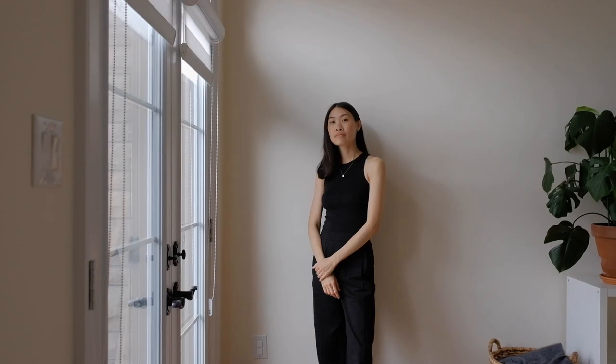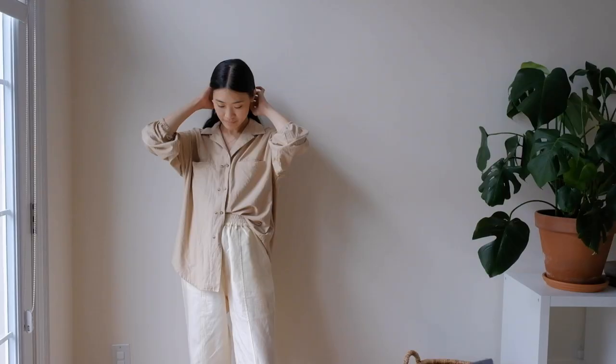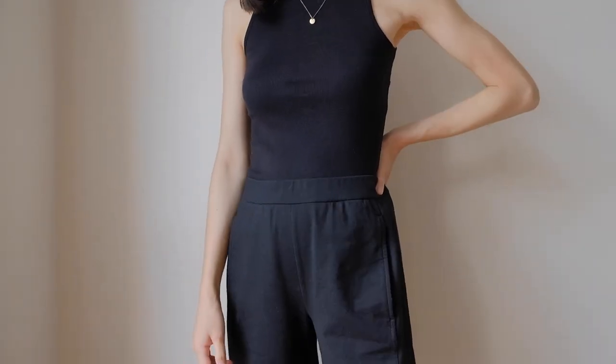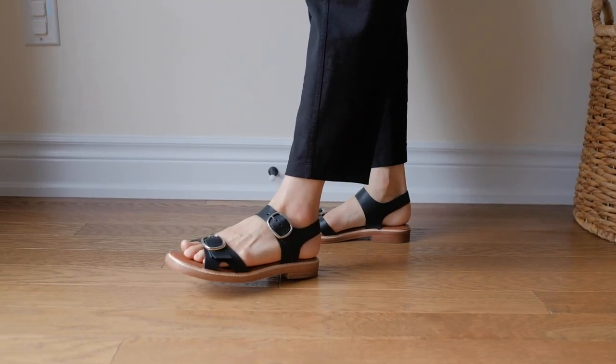The first outfit formula that I like to use is dressing in complete monotone. I tend to use this formula mostly with neutral tones such as black, creams, beiges, and whites, because those are the colors I mostly have in my wardrobe. But if you have any other colors, you can totally apply this formula to any of the colors you might have in your wardrobe.